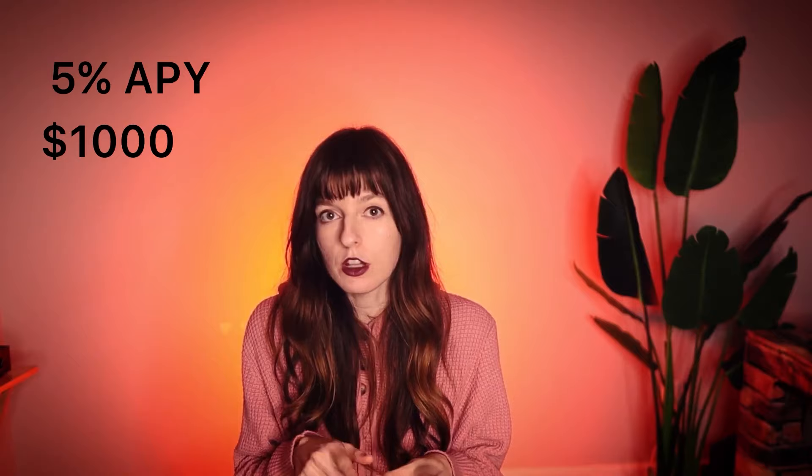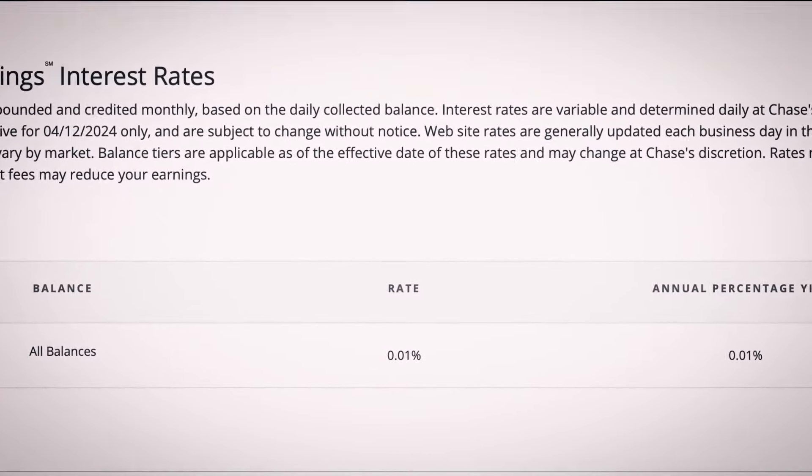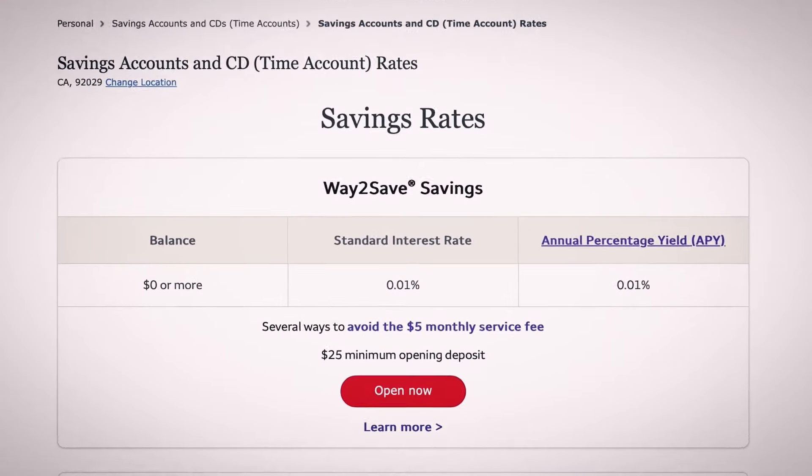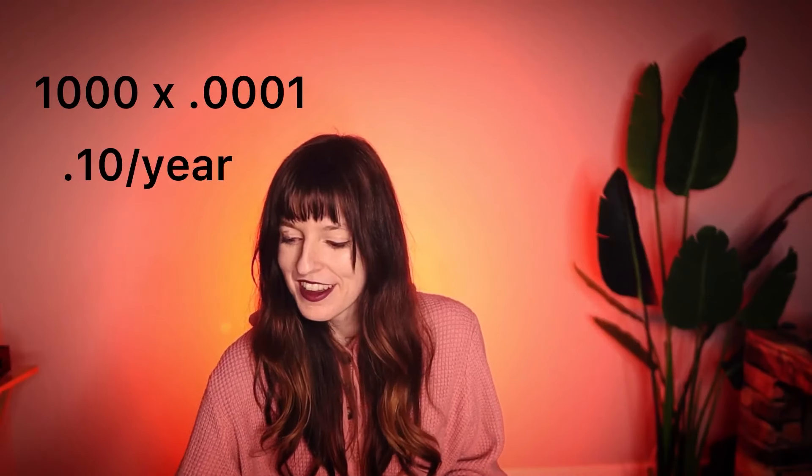The way you calculate this is you take the APY percentage — we'll use 5% — and multiply it by the amount of money in your savings, say $1,000. So you multiply $1,000 by 0.05. By contrast, a lot of traditional banks offer just 0.01% — not 1%, but 0.01% — which works out to a whopping $1 per year for every $1,000 you have.